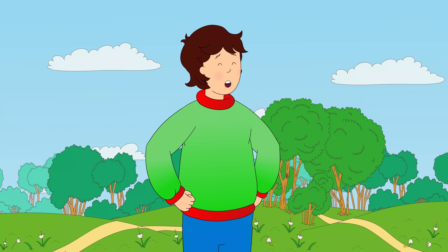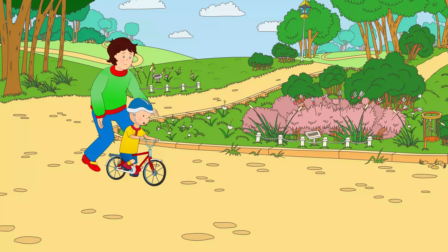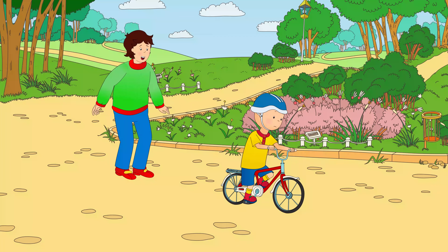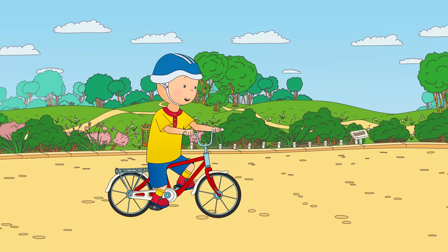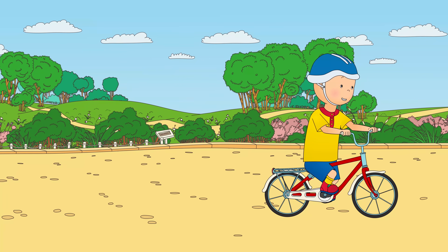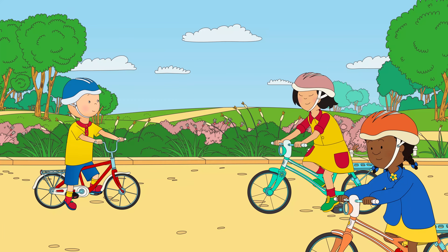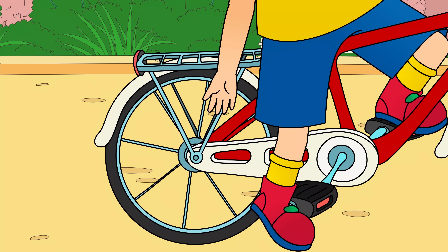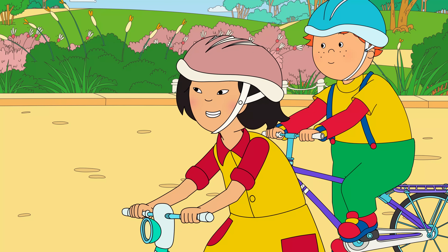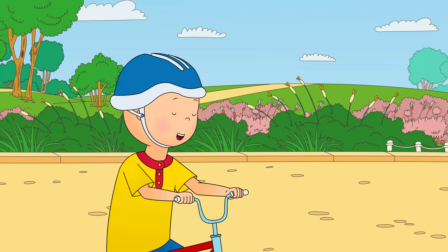"Okay, ready? Let's go! Hold on tight, Caillou!" "Whoa!" "It's okay. You're doing great!" "Don't let go, Daddy!" "I already have, Caillou." Caillou was riding the bike all by himself. "I'm doing it!" "Great job, Caillou!" "Look! I don't need my training wheels anymore!" "Wow, Caillou! You're really good at riding your bike!" "Thanks! Daddy taught me how!"